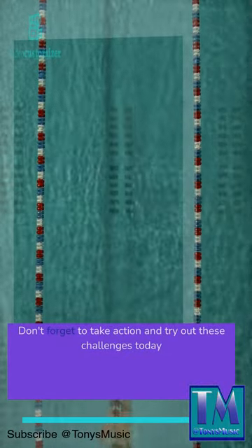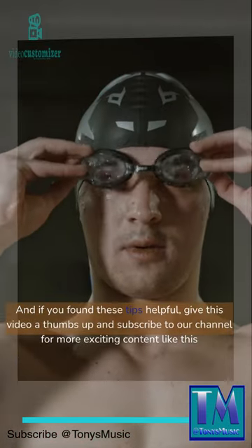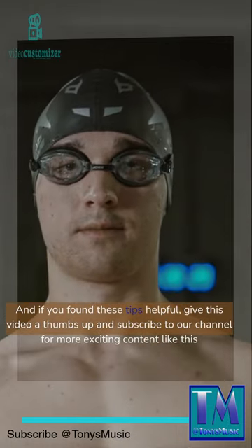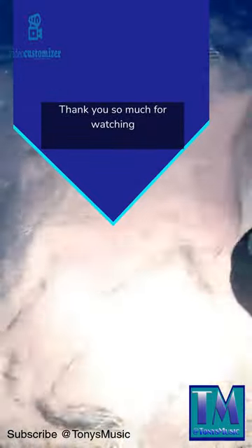Don't forget to take action and try out these challenges today. And if you found these tips helpful, give this video a thumbs up and subscribe to our channel for more exciting content like this. Thank you so much for watching.